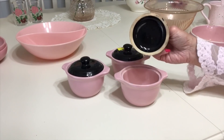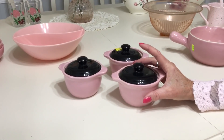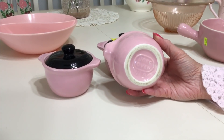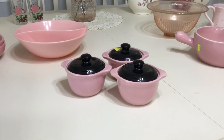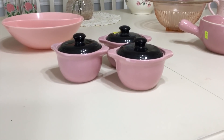I found these pots here — one of my favorite color combinations. They are obviously black-lidded and pink, and if you saw the bottom here, it says Bake Oven USA. I paid $8 a piece for them, which was fine with me. A lot of people think that these bean pots or mini casseroles were made by Cronin Pottery.